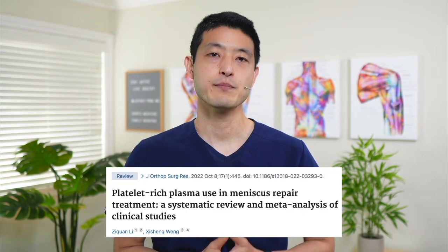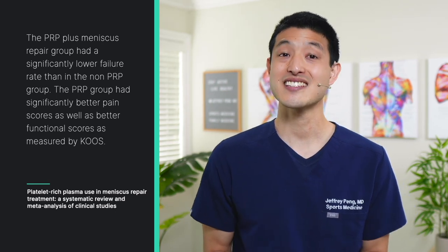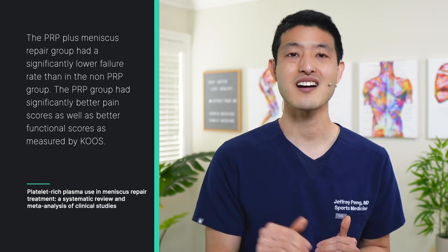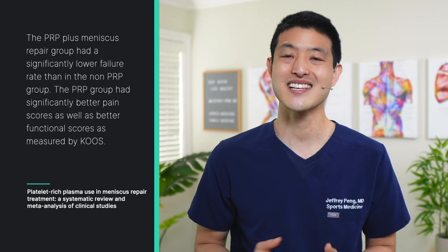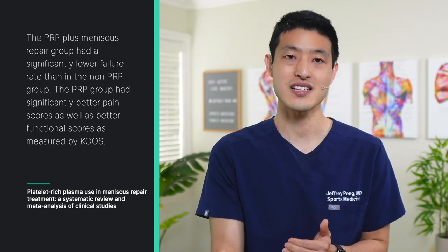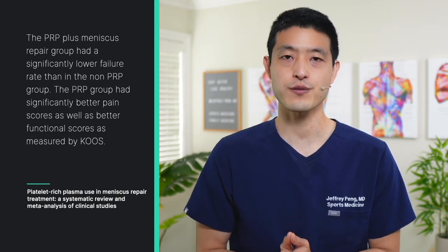This is a systematic review and meta-analysis of nine studies with over 1,000 patients. The authors found that the PRP plus meniscus repair group had a significantly lower failure rate than in the non-PRP group. Furthermore, the authors report that the PRP group had significantly better pain scores as well as better functional scores as measured by the knee injury and osteoarthritis outcome score system. So based off these results, does this mean that everyone who gets a meniscus repair should also consider augmenting their surgery with PRP?